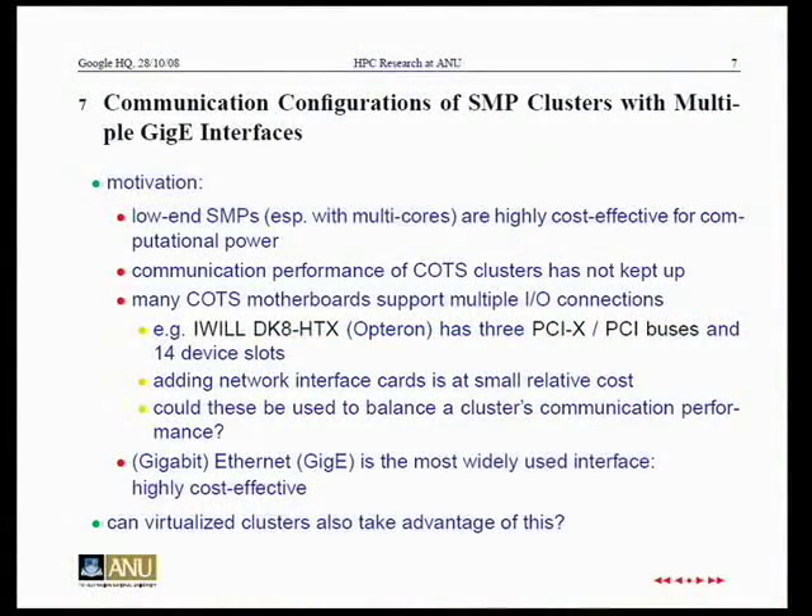Looking at the first problem: can you have communication running efficiently in a virtualized environment? We have clusters made of multiple CPUs — these could be multi-core systems — and they'll typically have multiple network interfaces. There's currently a parity between the number of interfaces and the number of CPUs. Can you give each CPU a dedicated interface, and will that scale?